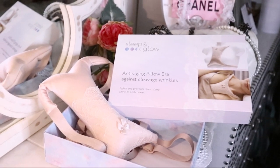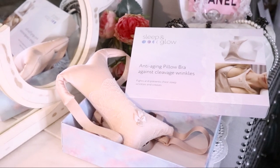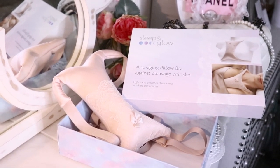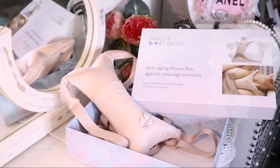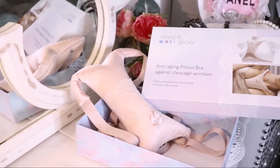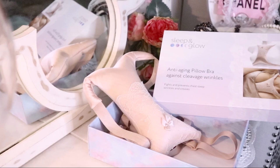The anti-aging pillow bra is selling very fast and right now the product is on back order. It will get back in stock in August, but you could pre-order the anti-aging pillow bra. That way you will take advantage of the discount, and when you pre-order they will send the product to you in August.